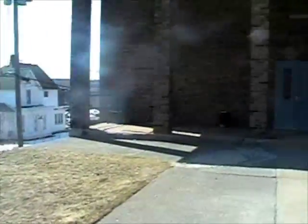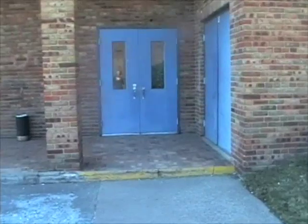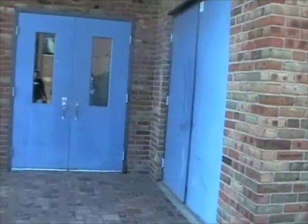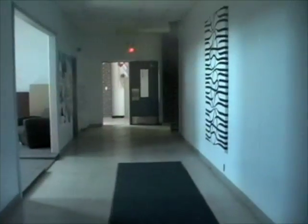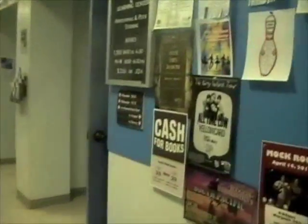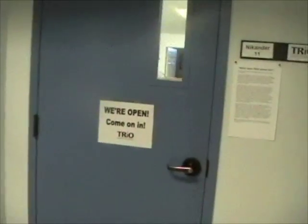TLC is in there — that's the Teaching Learning Center. That's where a lot of people go for tutoring. TRIO is also in there, which is basically the same thing as the TLC, except TRIO is for specific people. TLC is free for everybody. So we're coming up to the TLC, where you'll come for any tutoring or help. We have professional tutors as well as student tutors.